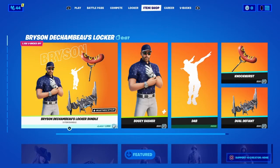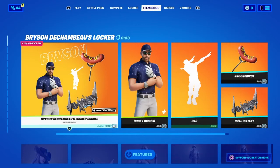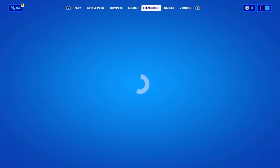Hey YouTube, Toonkai here with another item shop video. Today is September 30th, 2021. Hopefully you guys have a wonderful day. Can we please get something new? Please, please.